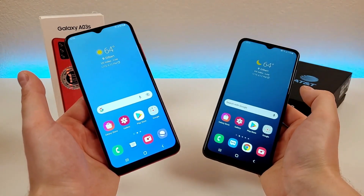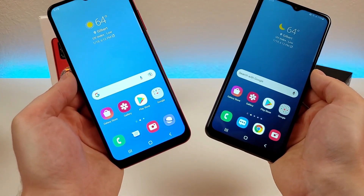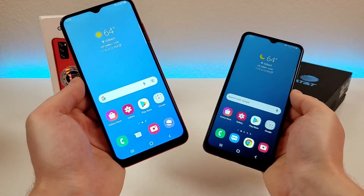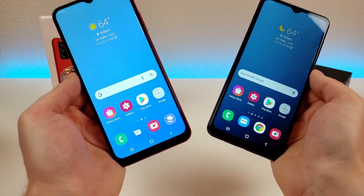Both of these phones were recently launched, and they're both available at a variety of different carriers in the US. They're also offered factory unlocked, and available in a variety of different regions around the world. I'll be leaving links to these phones in the video description, so check those for the most up-to-date pricing and availability.